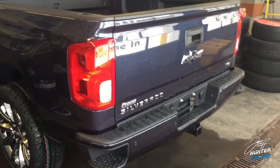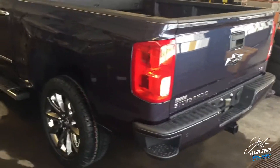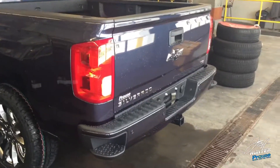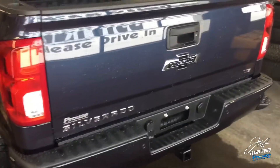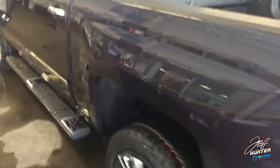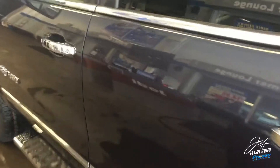The only downside is it's only going to be available on this special edition truck — well, actually, it will also be available on one other truck: the 2018 Chevrolet Colorado Centennial Edition. When I do get one of those in, I will most certainly have a video showing you that.